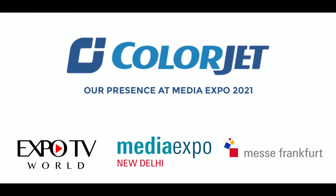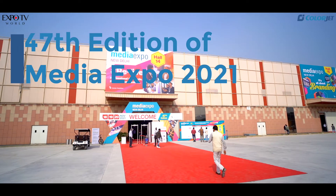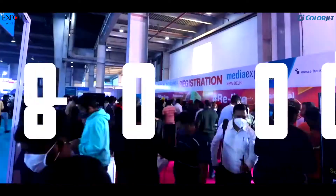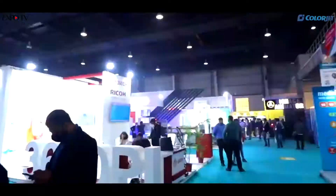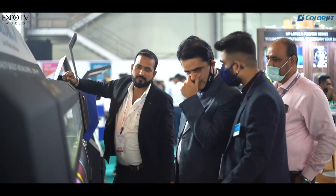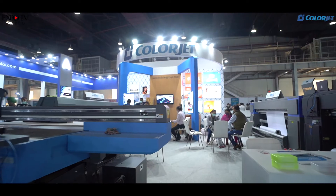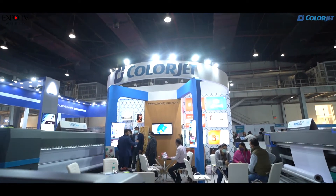Thank you for joining us. We are an Indian manufacturing company and the only Indian company manufacturing signage machines. There are now countries and companies looking for products which are not Chinese. So we are seeing an unexpected growth and this is likely to continue in the coming years.